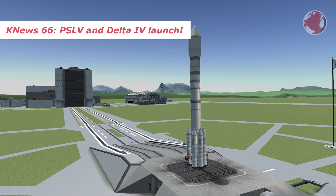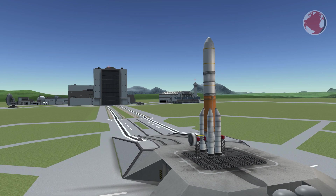Hey guys, I'm Lukas and welcome to KNews episode 66 about the Indian PSLV and the US Delta IV.